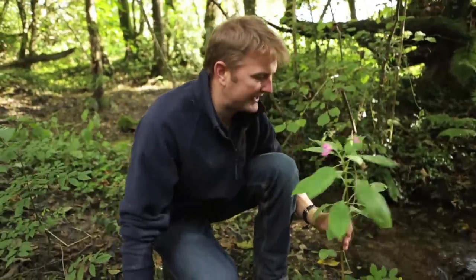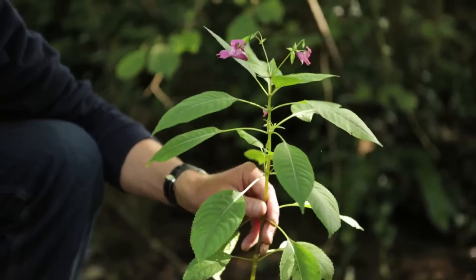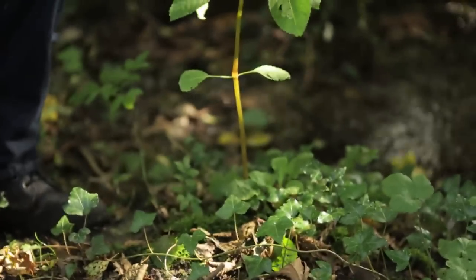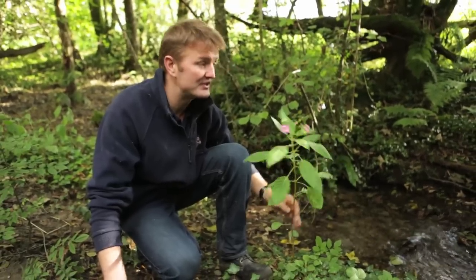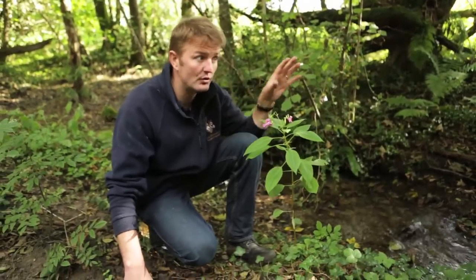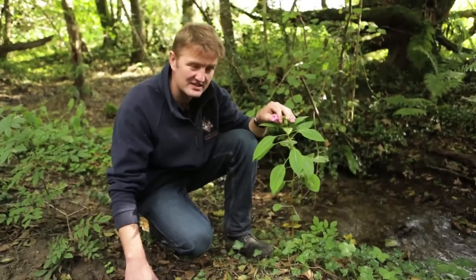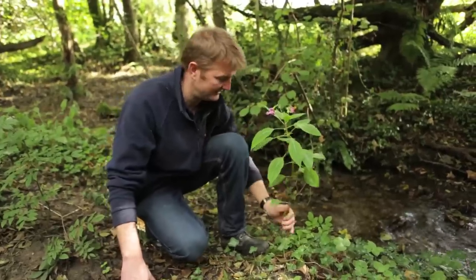So this is the plant we're getting rid of today — this is Himalayan balsam. A few years ago this was growing in such thick stands that the water voles just didn't have anything to eat below it. So if we can get a handle on it here, it means the health of the river for voles and all sorts of other river wildlife is vastly improved. As pretty and innocuous as this looks, it's got to go.